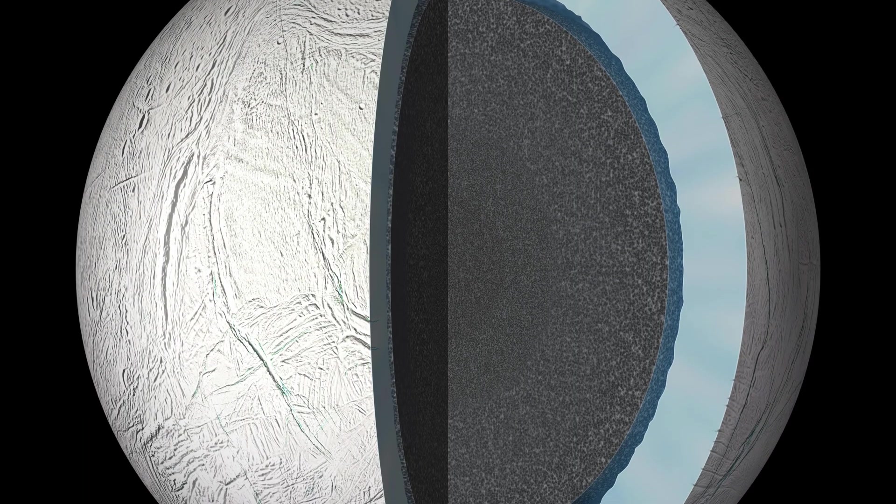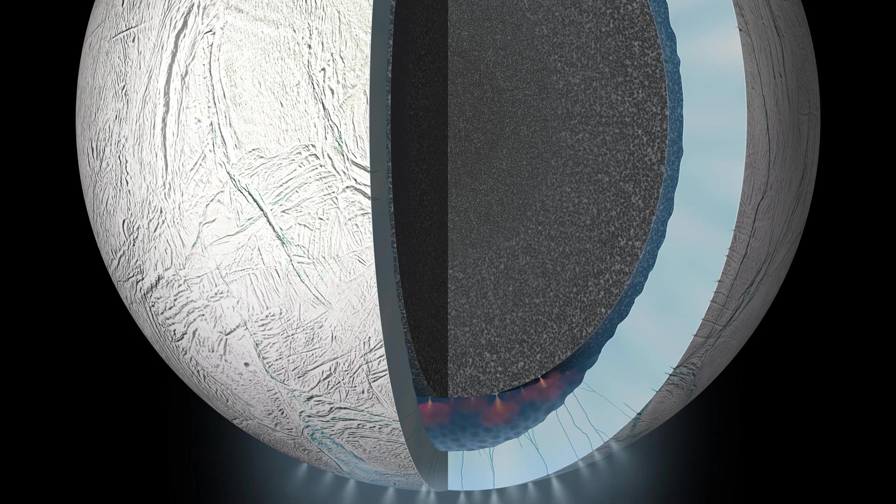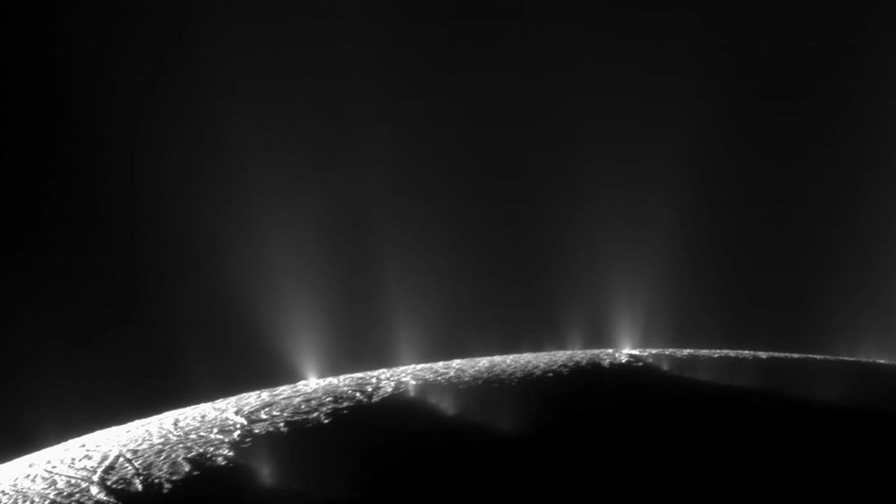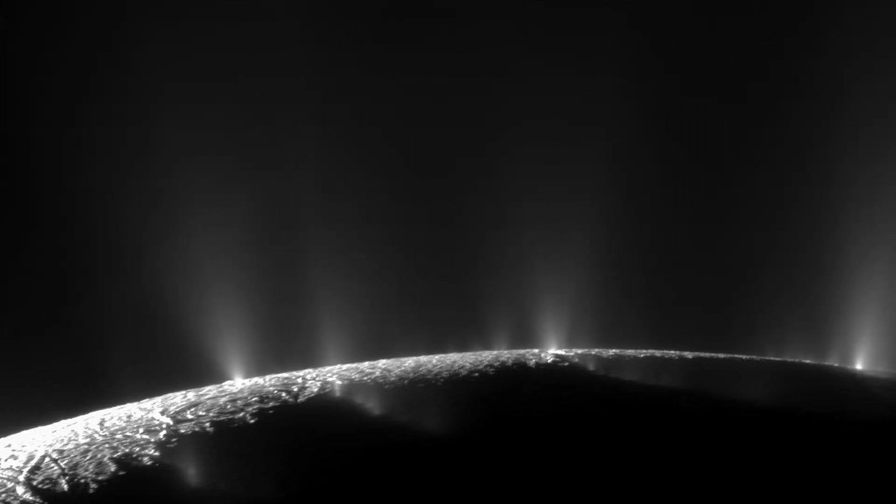Enceladus is thought to be like Europa in that it is an ocean world found beneath a thick icy crust. At points, the trapped water finds a way to escape through this outer shell, escaping into space as large plumes. For Europa, we suspect it's ejecting plumes of water vapor, but we won't likely be able to confirm this until the Clipper mission arrives. Enceladus, on the other hand, thanks to the Cassini mission, is a different story — we have confirmed that Enceladus is indeed ejecting these plumes of water vapor out into space. Cassini had even flown through and taken samples of these plumes during its time in the Saturnian system.